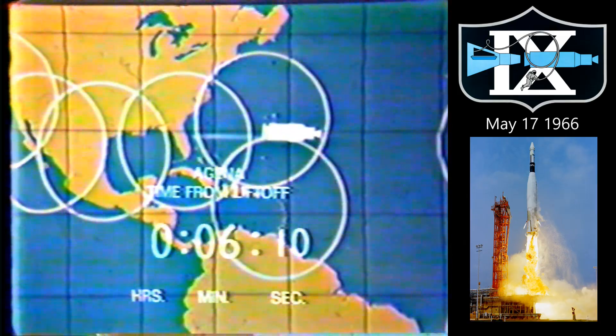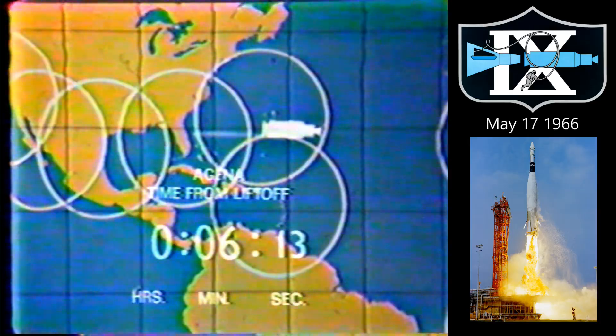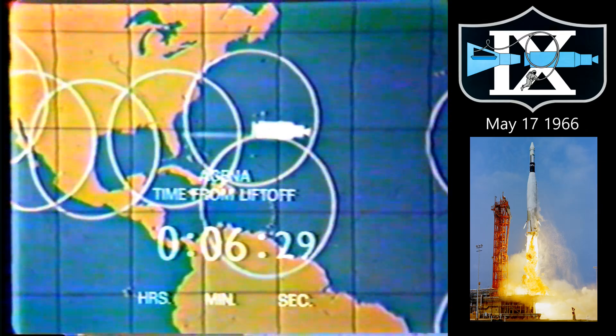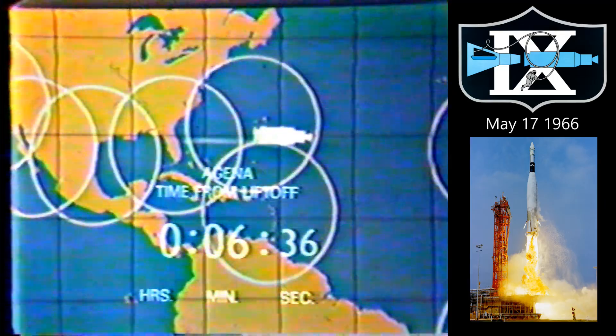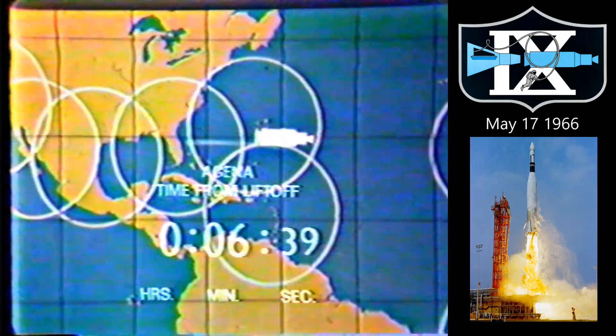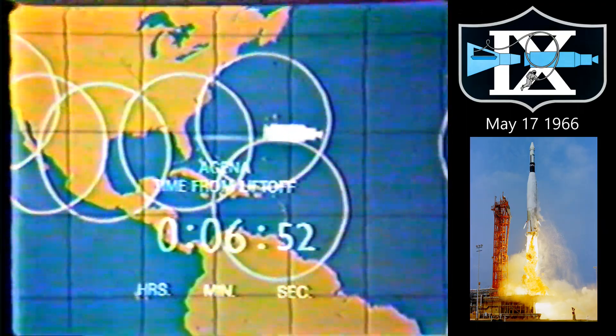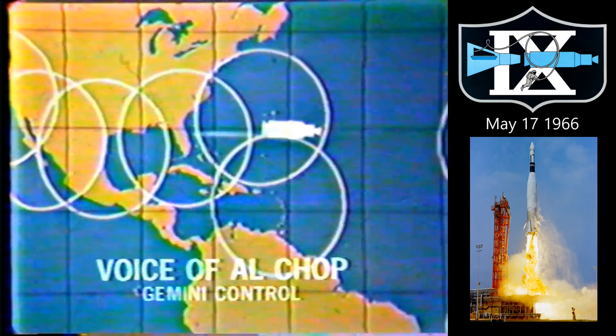This is very confusing. Six minutes, 20 seconds. We still have no actual word on the condition of our bird. The data on our blackboard does not give us the figures we need to read out. It's very puzzling how the range safety officer could have permitted the flight to continue here. Bill Schneider said that we do not have any definite word on our bird, but it does not look good at this time.